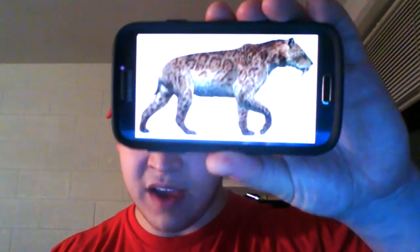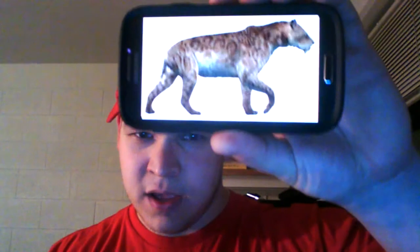It is actually called Smilodon fatalis, which is the original saber-toothed cat, and this is what Smilodon fatalis would actually look like.